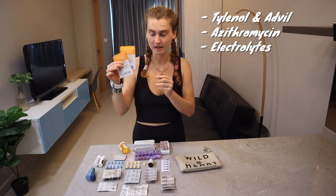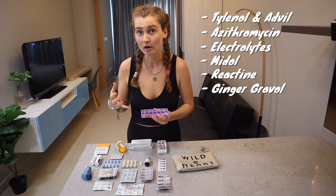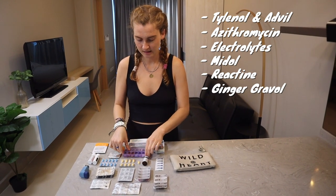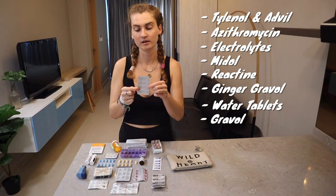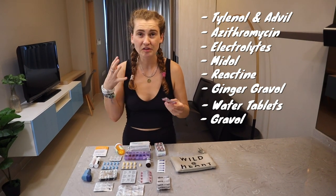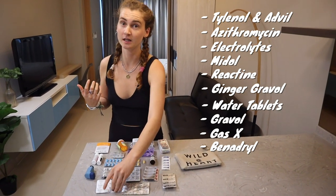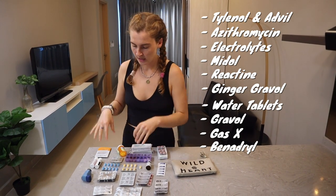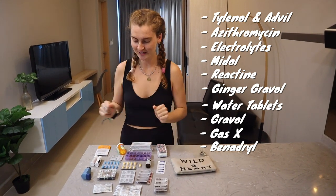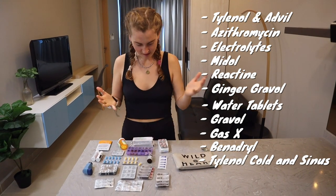Electrolyte packs go along with that and are hugely important. Other pharmacy items include: Midol, Reactin, Ginger Gravol for windy roads or boats, water purification tablets, Gravol for overnight buses or feeling unwell, Gas-X, Benadryl for allergies and allergic reactions, Reactin, Claritin — different kinds because you never know. Tylenol cold and sinus day and night, because you never know when a cold will hit. Everything has been crucial and they're very happy to have it.